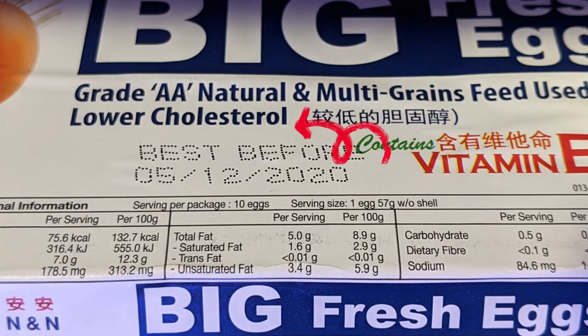For example, take a label that says 'contains vitamin E.' That means absolutely nothing, because unless you're depriving your chicken in some sick way, all eggs come with vitamin E. I should also add that there's no difference between brown and white eggs other than that they're laid by different breeds of chicken — in terms of nutritional value, they have no difference.